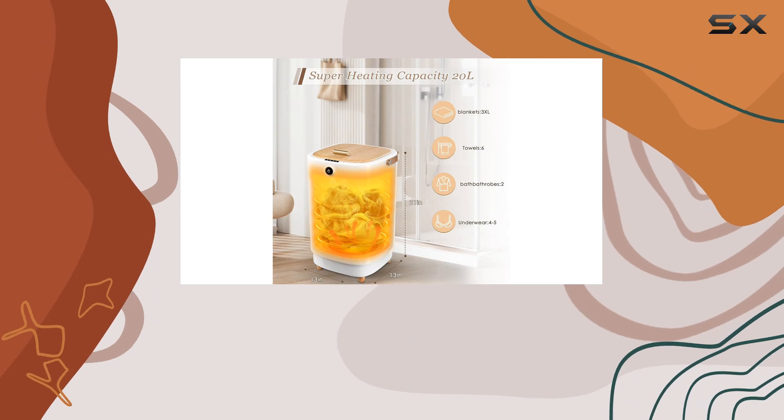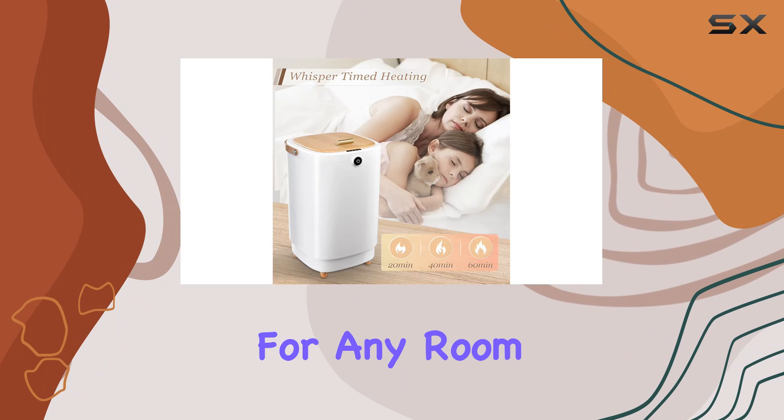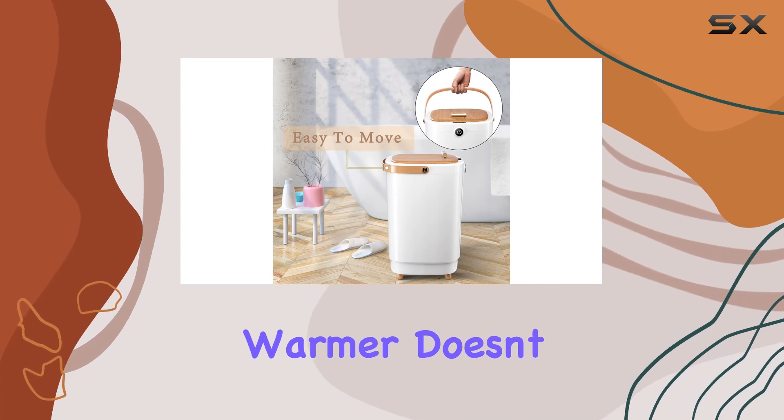And thanks to its compact and lightweight design, it's easy to move around the house, making it perfect for any room, whether it's your bathroom, bedroom, or even your living room. Safety is always a top priority, and this towel warmer doesn't disappoint.